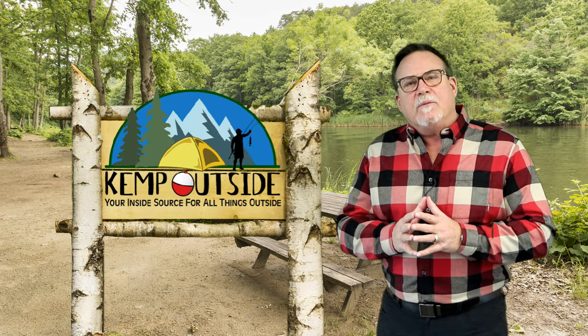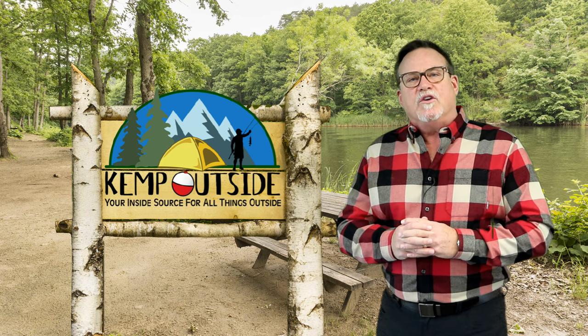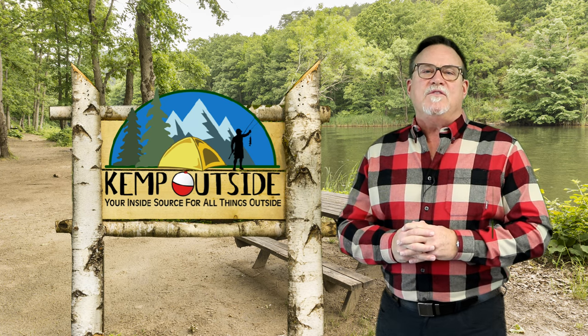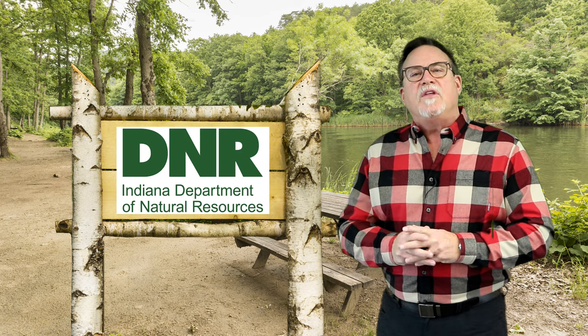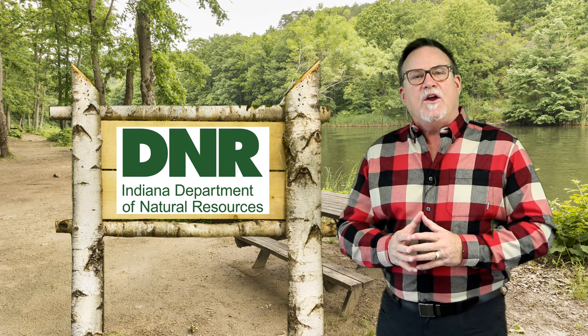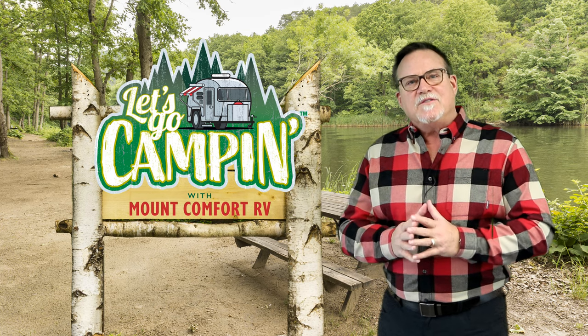First up is Kevin Kemp from Kemp Outside. He talks about fire safety at your campsite. And then our friends at the Indiana Department of Natural Resources share a story of the diversity of the plant and animal populations in our Indiana state parks and forests. So, first up, here's Kevin Kemp. Take it away, Kevin.